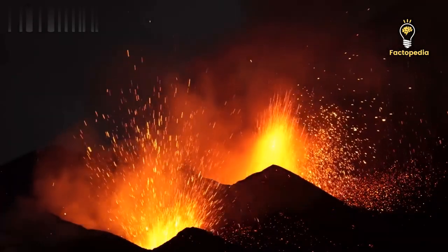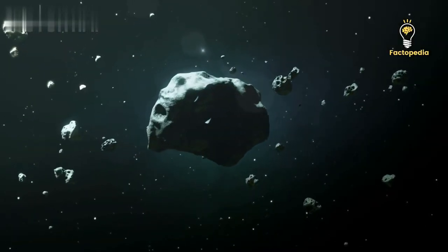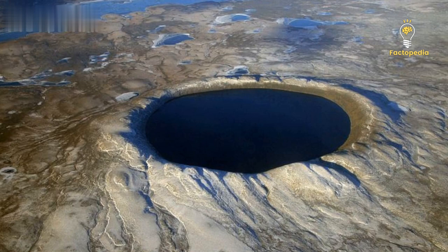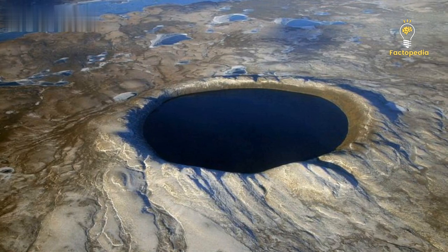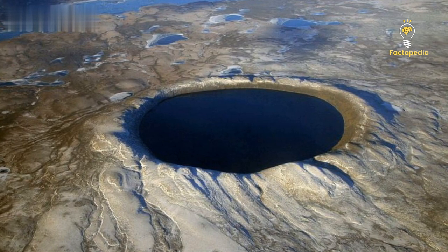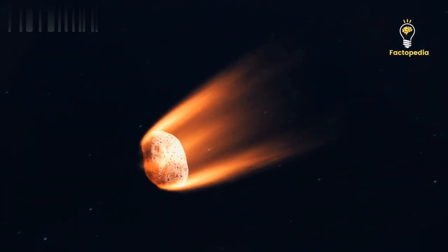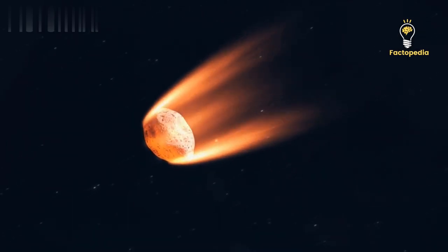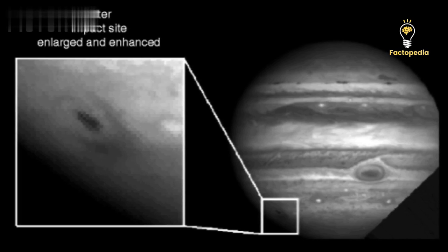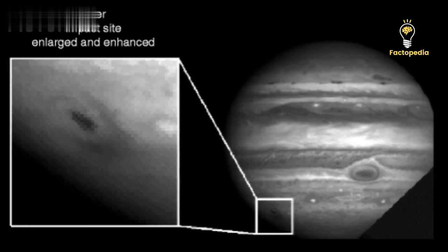Linking the Nadir impactor to the Chicxulub impactor opens up several possibilities. Large asteroids are often accompanied by smaller moonlets, so the Nadir impactor could have been a companion to the Chicxulub impactor. Moreover, historical records reveal instances of dual impacts, such as the Loch Ness and Malingan craters in Sweden, which are around 470 million years old. Another theory suggests that a giant parent asteroid or comet may have fragmented during an earlier close encounter with Earth, resulting in two impactors of the same age. This scenario mirrors the event when comet Shoemaker-Levy 9 broke apart due to Jupiter's tidal forces before colliding with the planet in 1994.